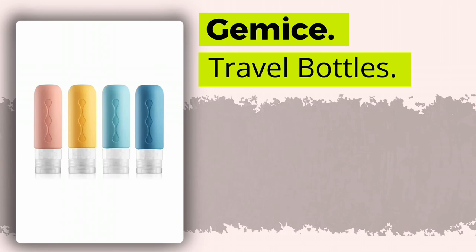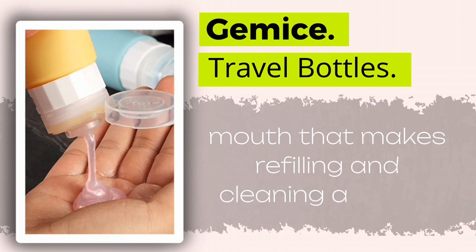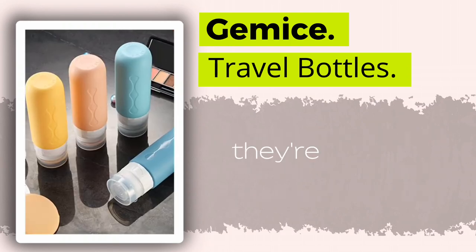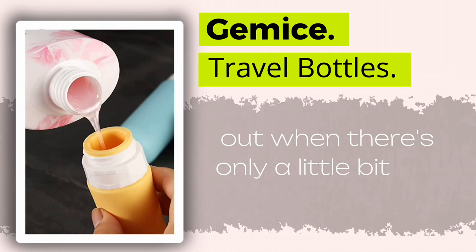First up, we have the Gemis Travel Bottles. These little squishy bottles are soft to the touch, with a wide mouth that makes refilling and cleaning a breeze. Plus, they come in a variety of vibrant colors. They're easy to pack and hold just the right amount of your toiletries. However, they might be difficult to squeeze out when there's only a little bit left in the bottle.